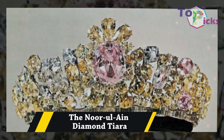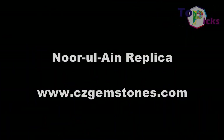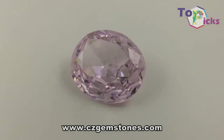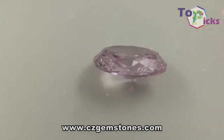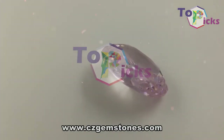The Noor-ul-Ain Diamond Tiara. This 60-carat Noor-ul-Ain diamond was given to Empress Farah Diba in the form of a tiara when she married Mohammad Reza Shah Pahlavi, the last Shah of Iran. The centerpiece of this headpiece is the famous pink diamond, which is surrounded by hundreds of colored diamonds.